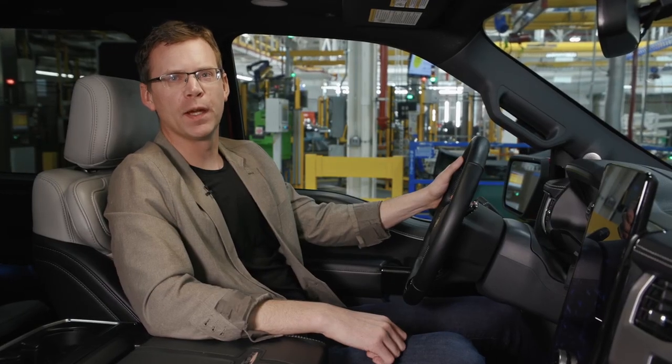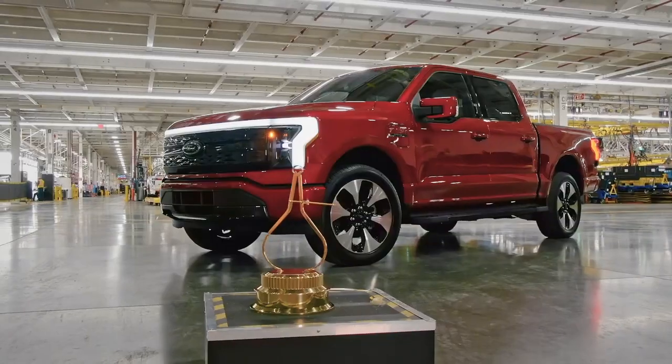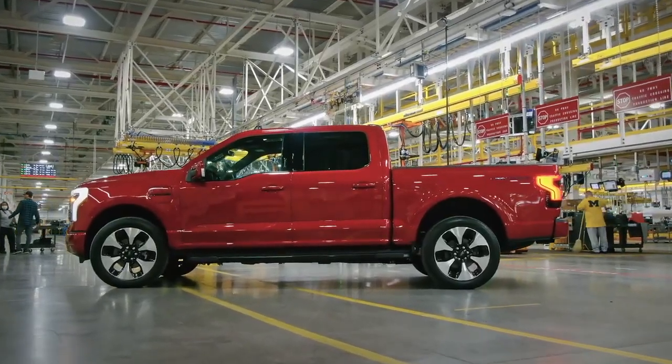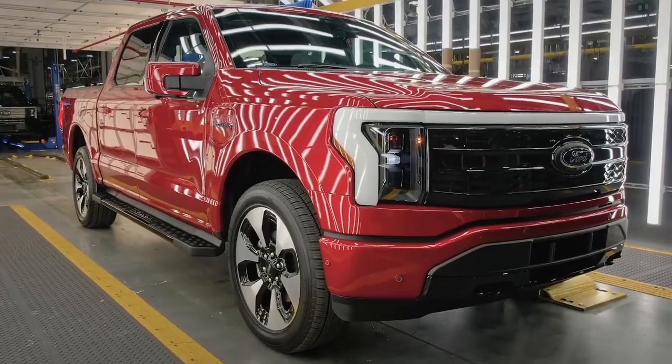The Lightning lives up to its name by being crazy quick. With the extended range battery, it makes a mighty 580 horsepower. A low center of gravity and the Lightning's unique independent rear suspension helped this F-150 corner with more confidence.